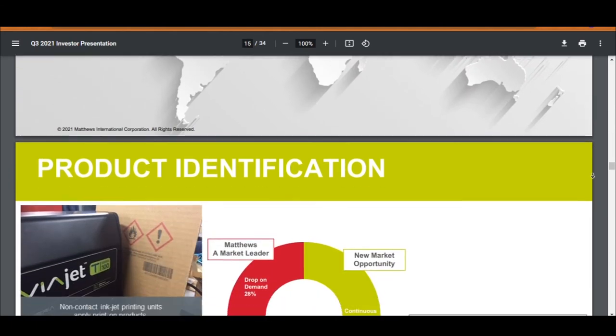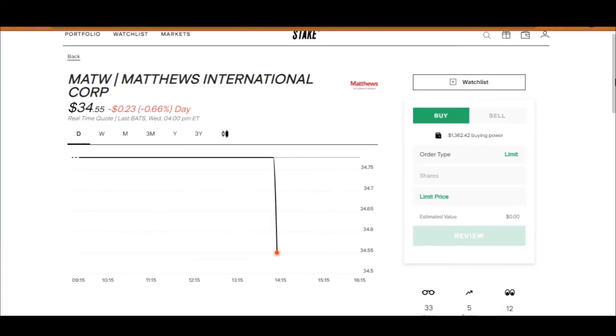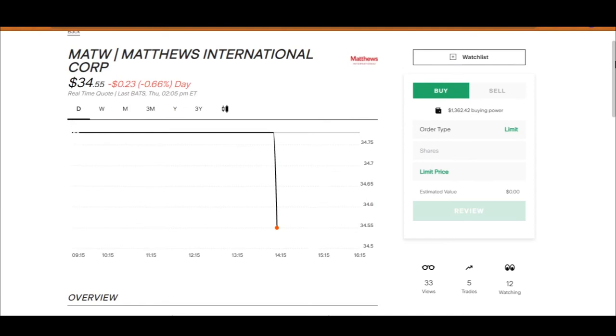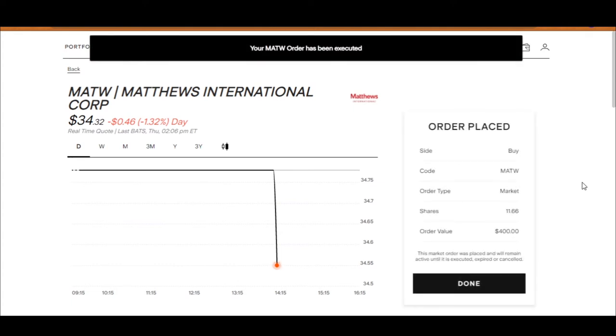Moving on to Matthews' industrial technology segment — I'm happy to see that they design, manufacture and distribute automation technologies and solutions commonly seen in big warehouses. I think this will continue to be in demand as businesses want to automate processes, increase efficiency and profit, not to mention how busy warehouses are with the increase in online shopping. That's a brief look into Matthews International. I'm happy to buy, and I am aware the share price is coming down today, but I don't care about day-to-day price changes. Our order has been executed.